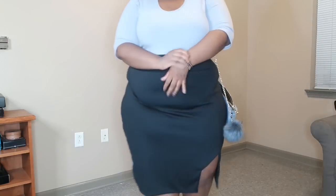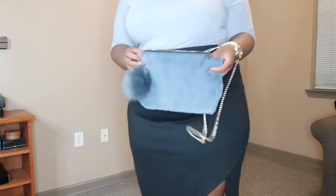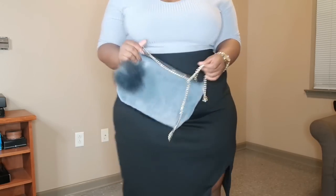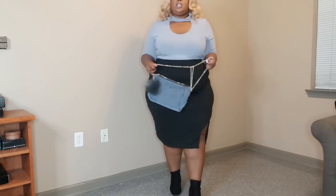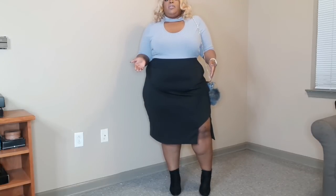I decided to pair this one with just a faux fur clutch in gray that I got from Fashion Nova. Because it has gold accents, I decided to throw on a gold watch that I got from eBay. I didn't wear any necklace with this because the bodysuit has a built-in choker. I decided to pair it with some black booties. I can also see this being paired with some thigh-high boots if it's really cold outside. I'm not a fan of stockings, and I live in a climate where it's not that cold.